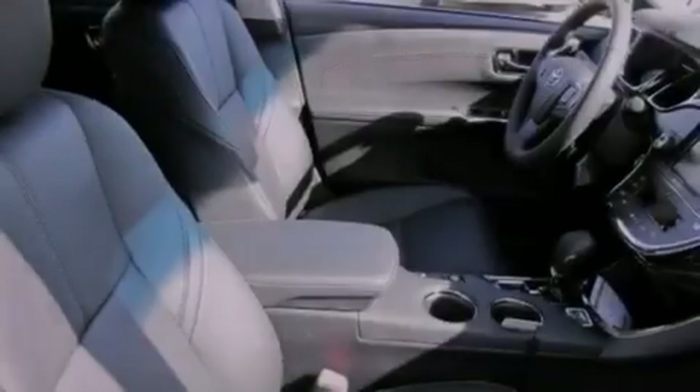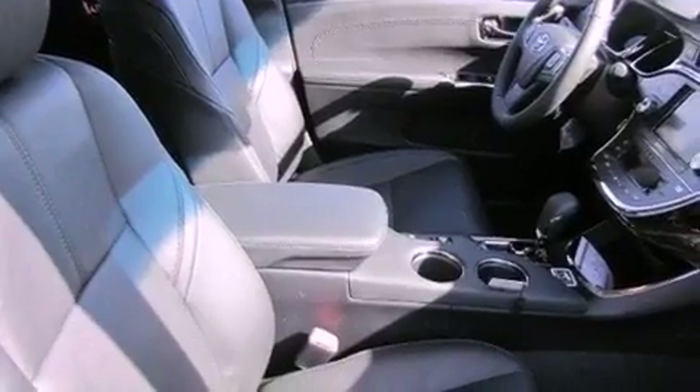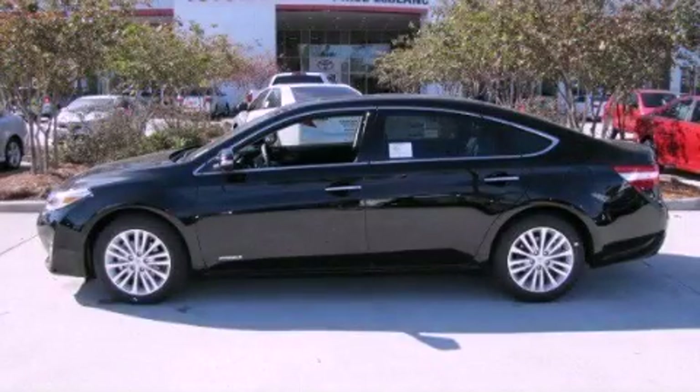Dual power seats, air conditioning with automatic climate control, mirrors with memory presets, and an anti-theft protection system. We invite you to contact us today to learn more about this vehicle.